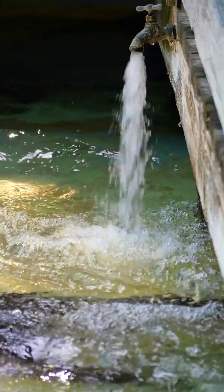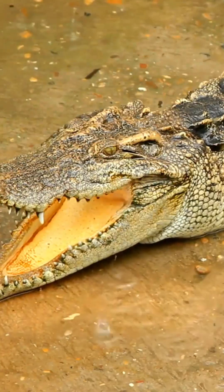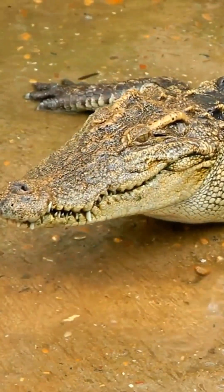When they cannot throw away the waste stuck between their teeth, they keep their mouths open. Since there are no sweat glands in their bodies, they also try to cool down by opening their mouths in hot weather.